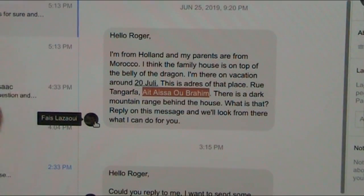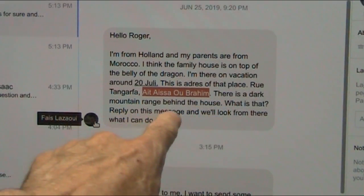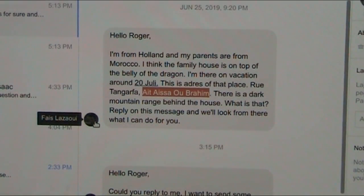Now, he lives literally above the belly of the beast. He says there's a dark mountain range behind the house. So let's go take a look where he was from, where his property is. When I got over here, I started looking at that dark range and I find in extreme close detail.